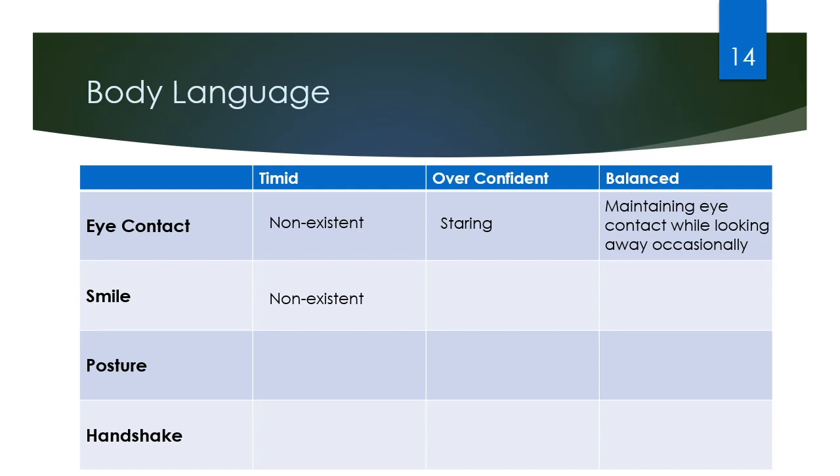When smiling, again we don't want to come across too timid or anxious and not smile at all. We also don't want to appear fake or like we're trying too hard and grin a little too much with our teeth. Instead, we want to find that practiced, genuine, and comfortable smile that puts people at ease. It's really important to smile because smiling at people actually tricks them into liking us — we like people who like us.